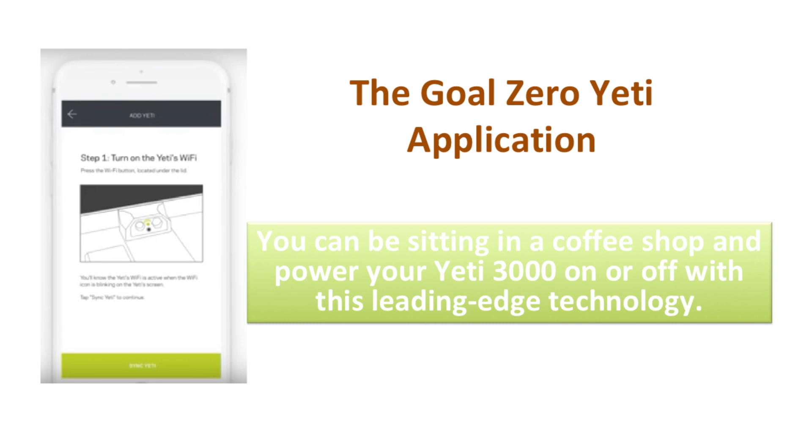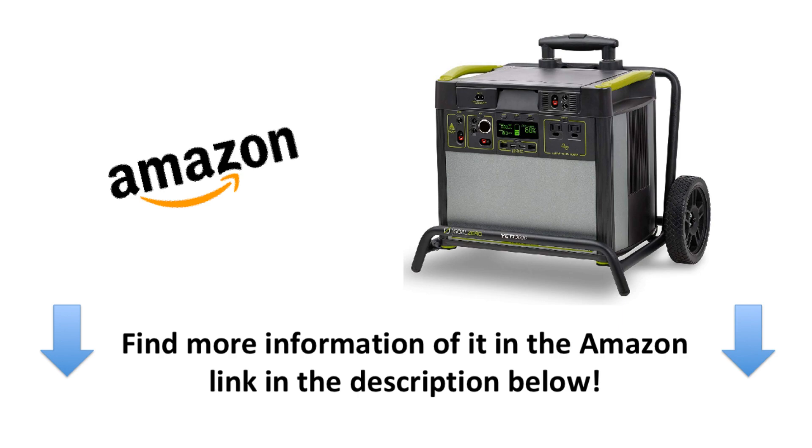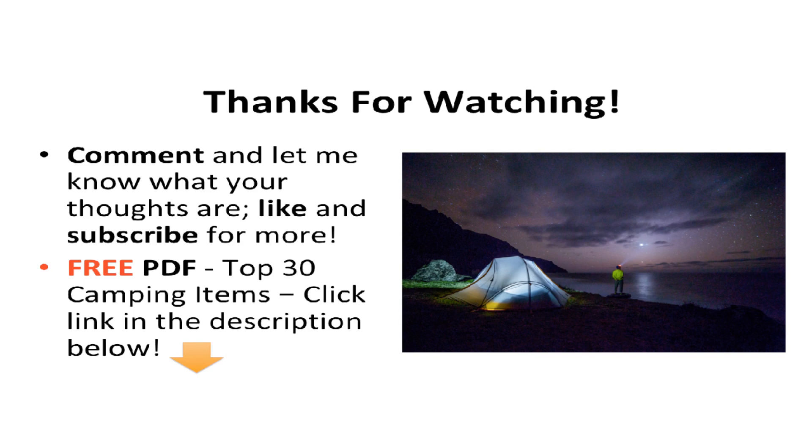The Goal Zero Yeti application makes it a great tool for powering your devices and home from anywhere in the world with a Wi-Fi connection. You can be sitting in a coffee shop and power your Yeti 3000 on or off with this leading-edge technology. If you're looking for silent power at the push of a button to power your home, throw parties, camp, or go off-grid with the Yeti 3000 lithium portable solar generator, find more information in the Amazon link in my description below. Thanks for watching — comment and let me know your thoughts, and check out my free PDF on the top 30 camping items to have on your next adventure.